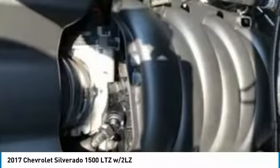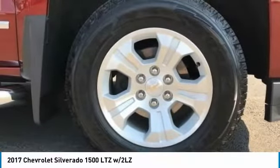Fog lamps. This isn't just a vehicle, it's an experience. So stop in for a test drive today.